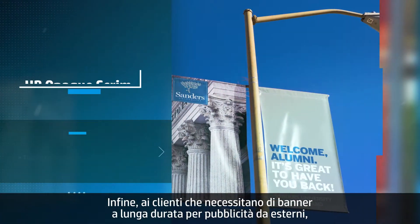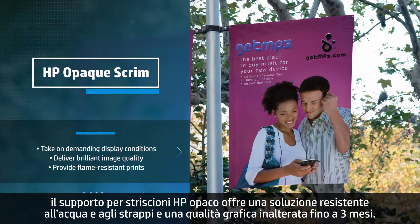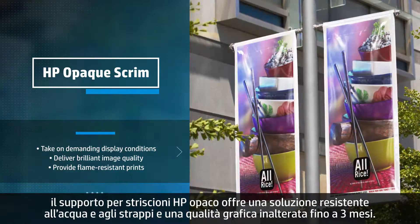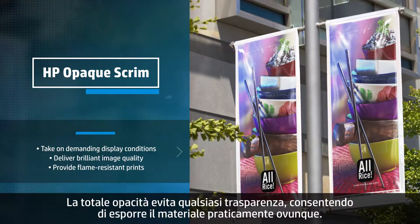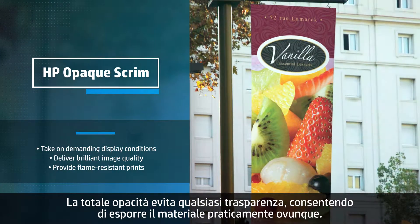For customers who need durability in their outdoor hanging banners, HP Opaque Scrim is engineered to withstand water and tearing while also keeping graphics looking vibrant for up to three months. The 100% opacity provides no show-through on the backside, allowing you to hang this banner material virtually anywhere.